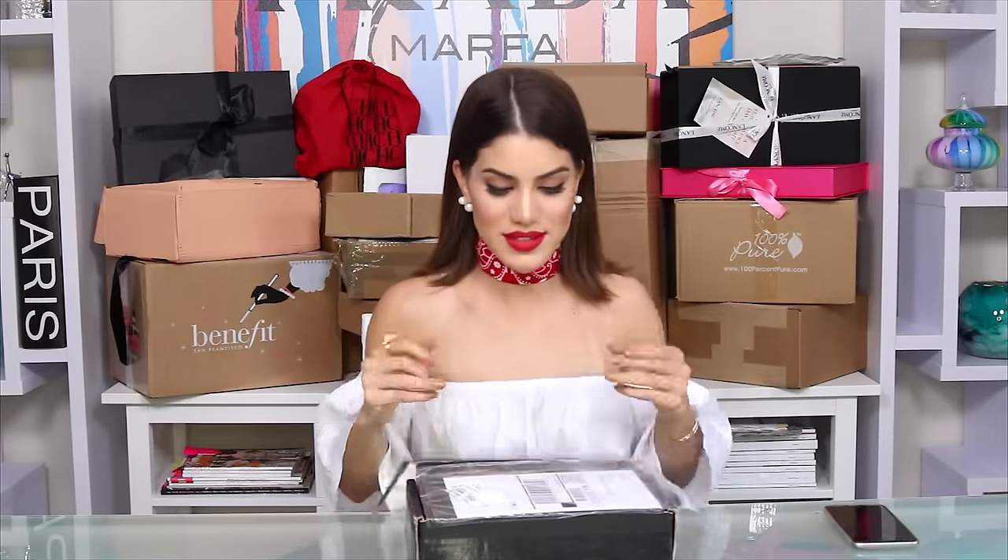So yeah, let's start opening these boxes! There are many boxes, so this video's gonna be long, guys — sit down, get your popcorn, your water, green juice, or soda, and relax.